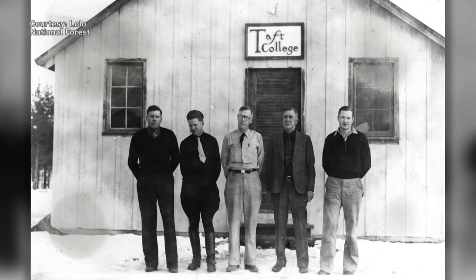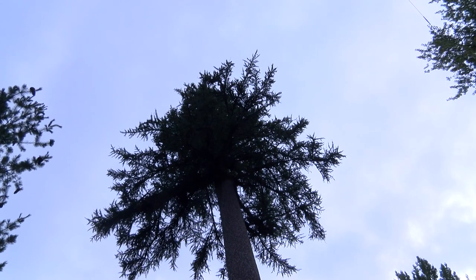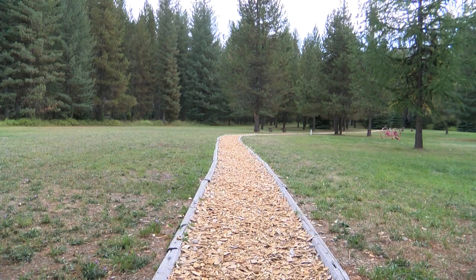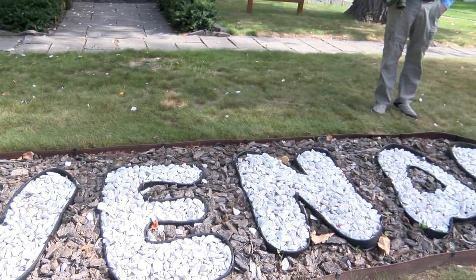The history of the site very closely mirrors the history of our agency — the history of the CCC, the history of fire. It's popular with school kids. Superior schools has brought their sixth grade class up here for over 50 years and it has been a pilot program in the state of Montana for outdoor education.